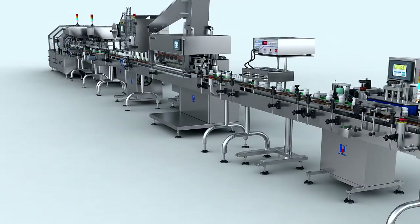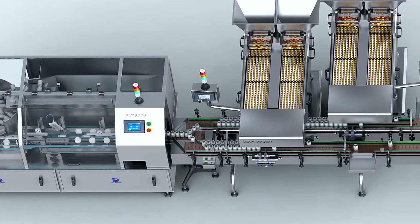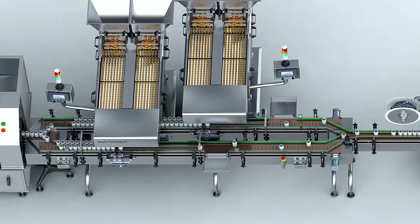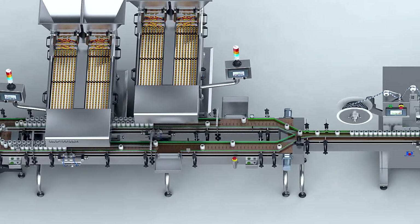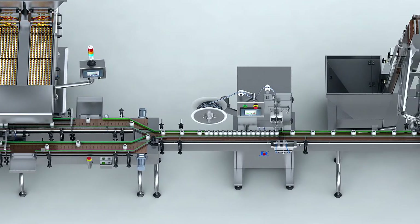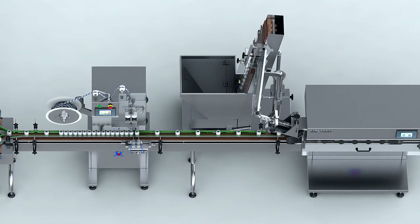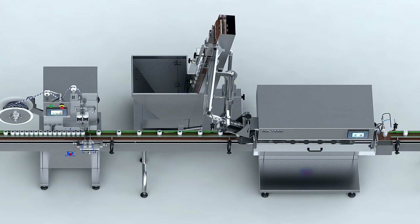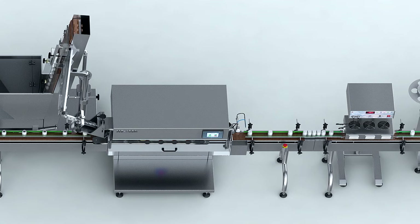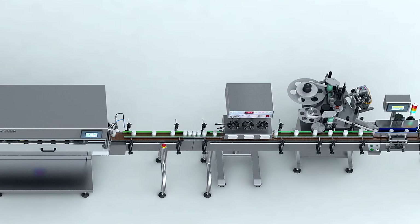The ZPX-120E Tablet Bottling Production Line consists of the GLP-800S High-Speed Bottling Scrambler, CDG-132A Automatic High-Speed Tablet Counting Machine, GZT-150 Automatic High-Speed Desiccant Filling Machine, XG-100E Automatic High-Speed Capping Machine, DG-1500B Electromagnetic Induction Sealing Machine, and TBY-100E Automatic High-Speed Labeling Machine. The entire line complies with cGMP and FDA regulations.